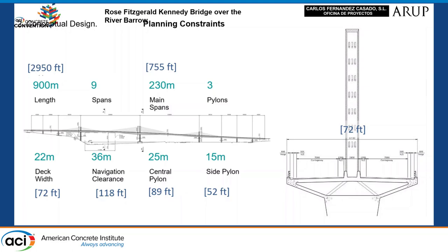The base solution has the following characteristics: two main spans of 230 meters long, three pylons with different heights, and stay cables situated in three planes.